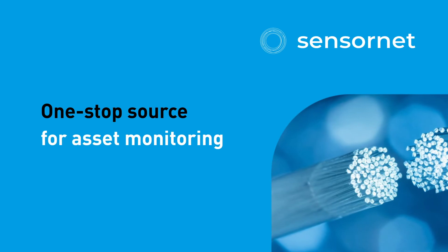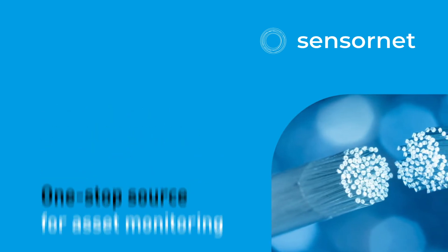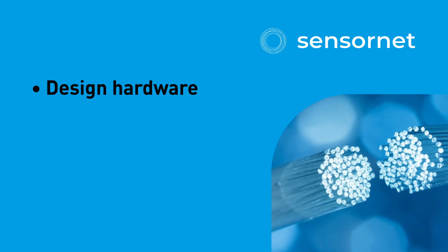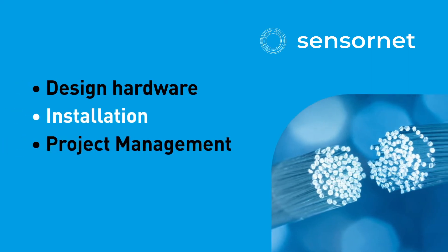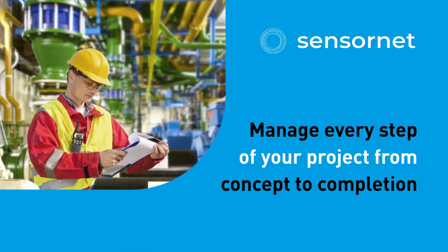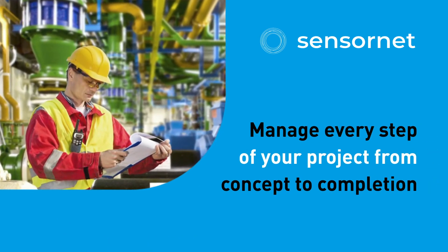Sensornet is your one-stop source for asset monitoring and offers a complete suite of project solutions, including design hardware, installation, project management, and interpretation services. Our integrated support team can manage every step of your project, from concept to completion.